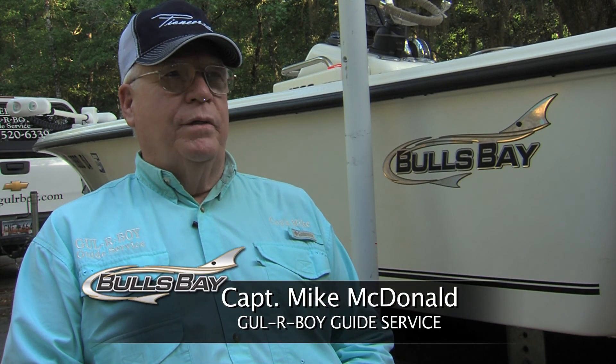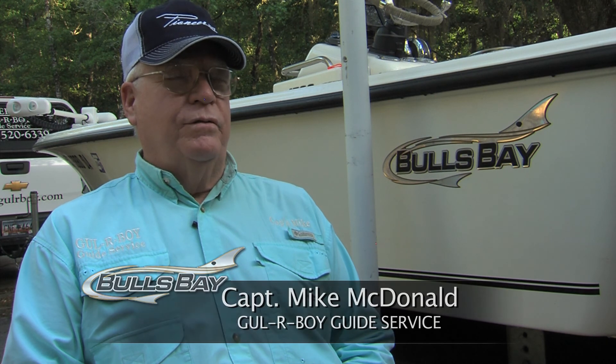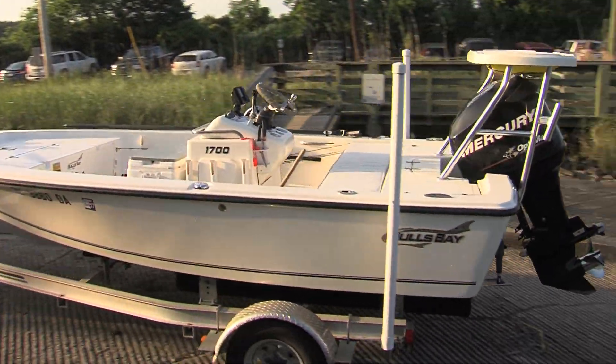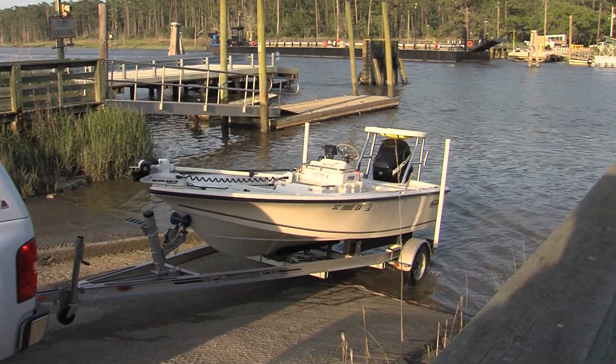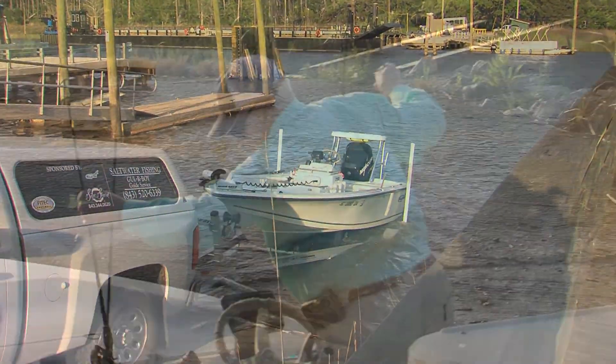Bull's Bay is not a fancy boat like a Pioneer. This is a boat that you can build on. No fancy frills on it, not a lot of junk on it — it's a fishing boat. And that's what I look for. I'm a fishing guide and I'm looking for a fishing boat. I want to add things to it, and there's room to do it on this boat. It's just a good, solid, dry running little boat, and that's what I was looking for and that's what I bought.